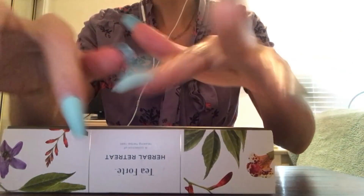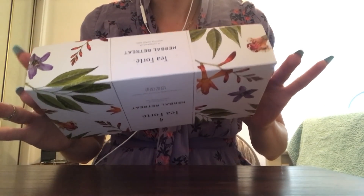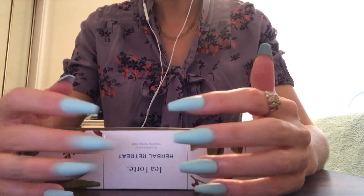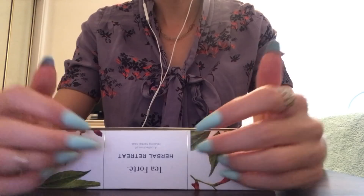On the back there's a description of the different kinds of teas. It says day or night, these restorative caffeine-free herbal infusions are an ideal way to relax the mind and revive the spirit. Each blend brings together USDA organic certified herbs, fruits and flowers for a supremely calming ritual.